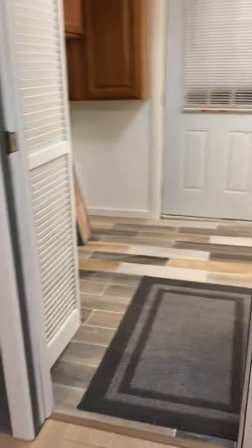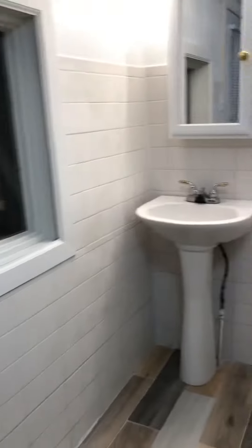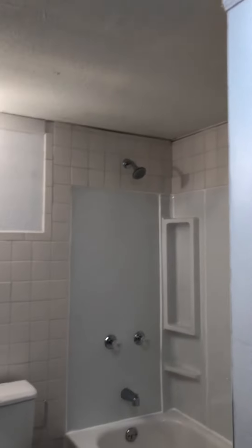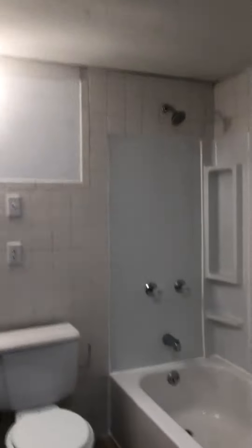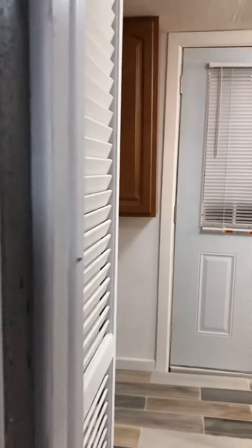We have an amazing utility room slash bathroom. We may, when we come back, put a barn door on the bathroom area. It does have a pocket door, really nice pocket door.